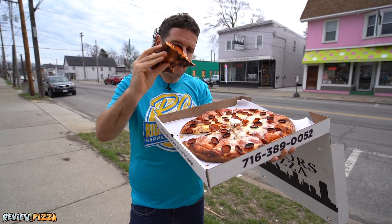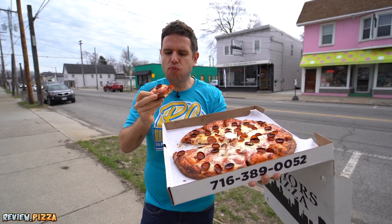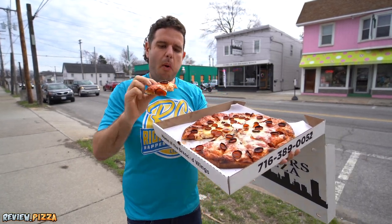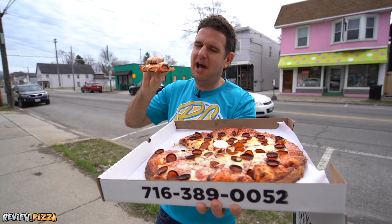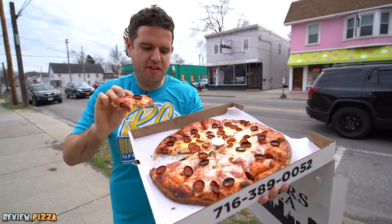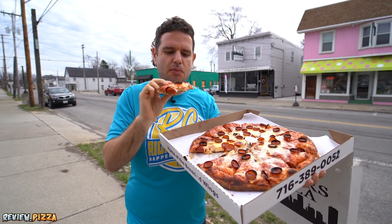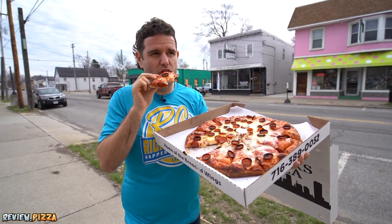The crust, even though it's on the blackening side, it's still soft. And it doesn't get ultra thick by the backside, but it goes from thinner to just a little bit thicker on the outside.